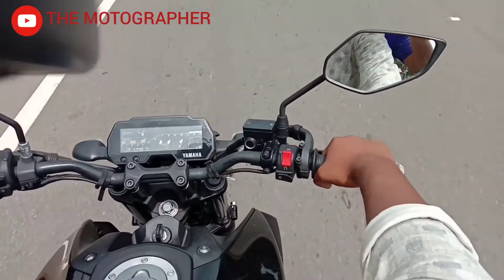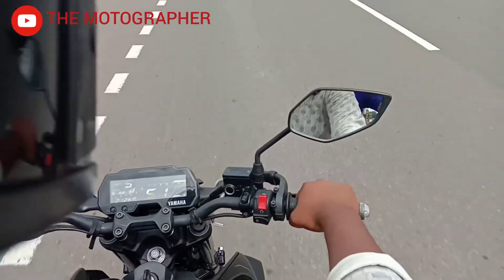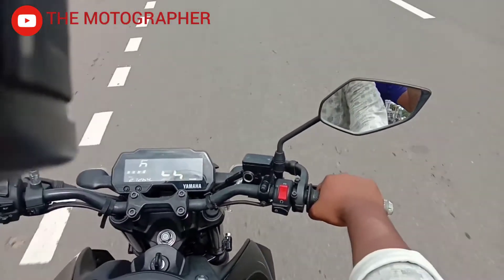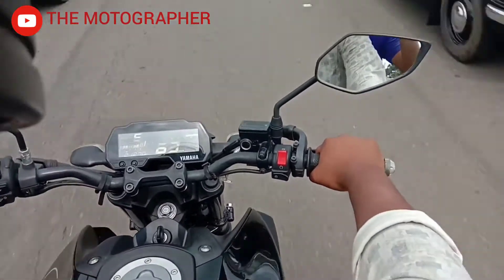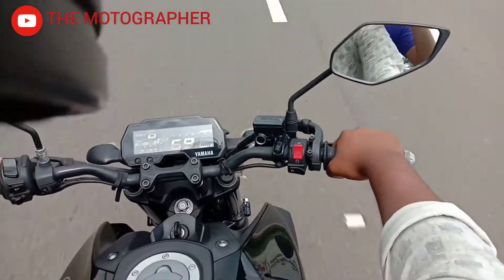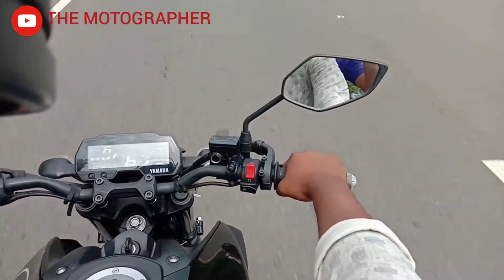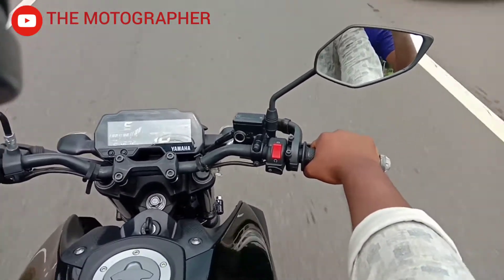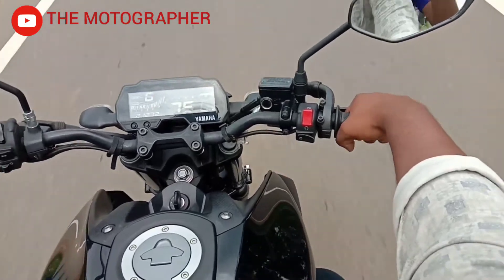It is a performance-oriented bike. There is real torque power here. It is correctly called MT — Master of Torque. The torque is clear and true, and it happens consistently every time you ride.